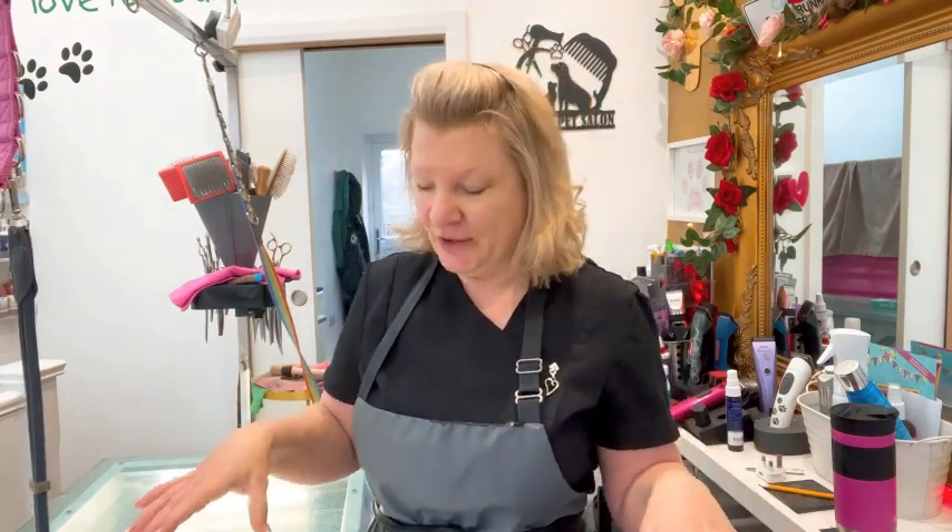Obviously being self-employed, being a self-employed dog groomer, you can't keep us down for long. We have to crack on — we're self-employed, nobody's paying our wages. So I did have some time off, but I'm back. If I look a bit puffy or a bit odd, it's just because I've not been feeling too well. But we're back.